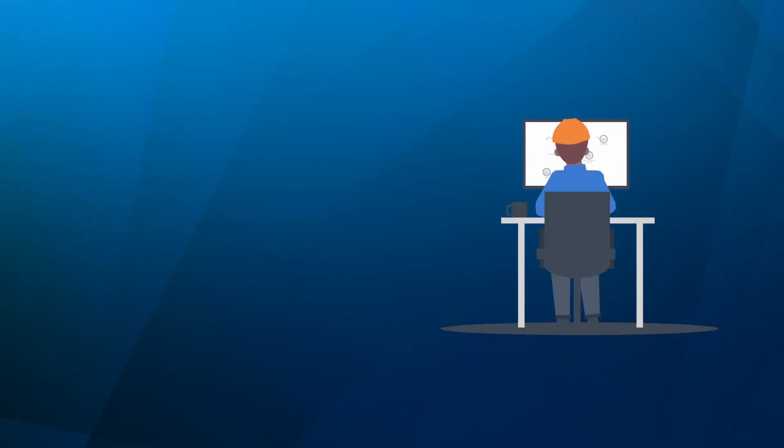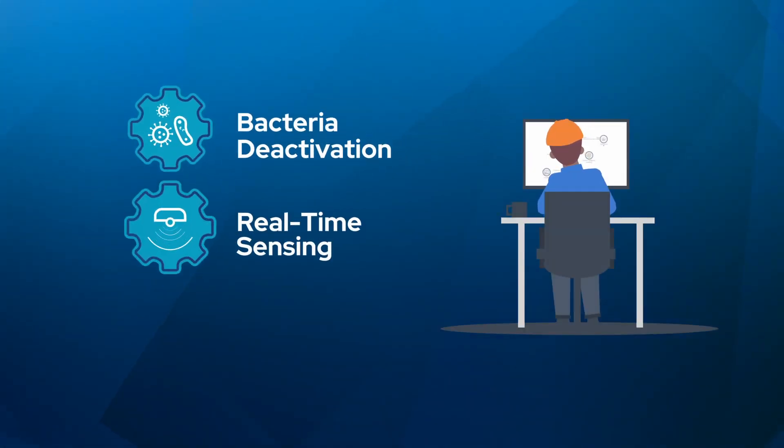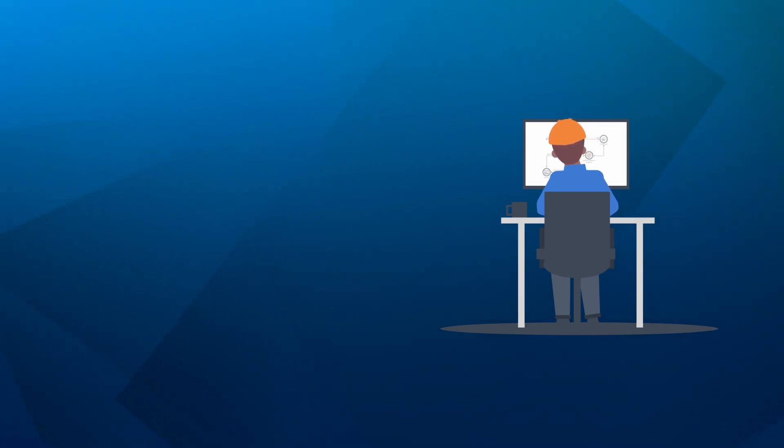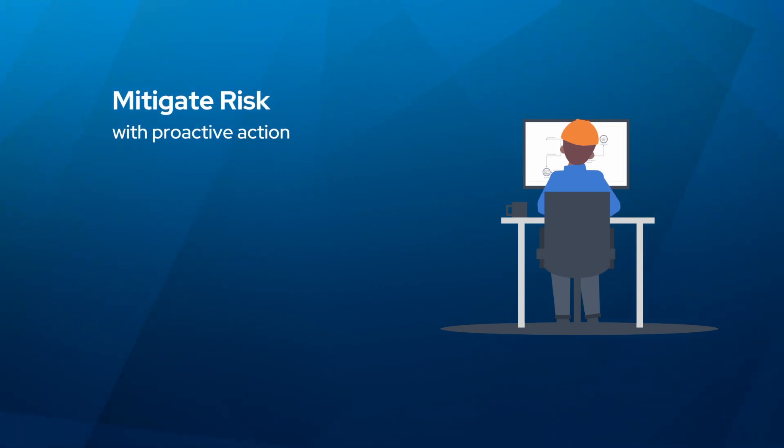Biofilm Pro uses bacteria deactivation, real-time sensing, and data-driven analytics to help plant operators make informed decisions that prevent biofilm-related challenges in their operations. Utilize machine learning and AI to mitigate risk with proactive action.